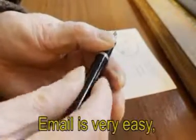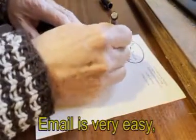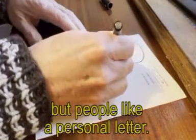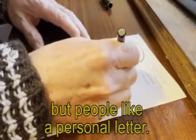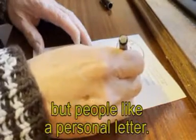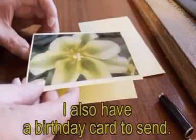Email is very easy, but people like a personal letter. I also have a birthday card to send.